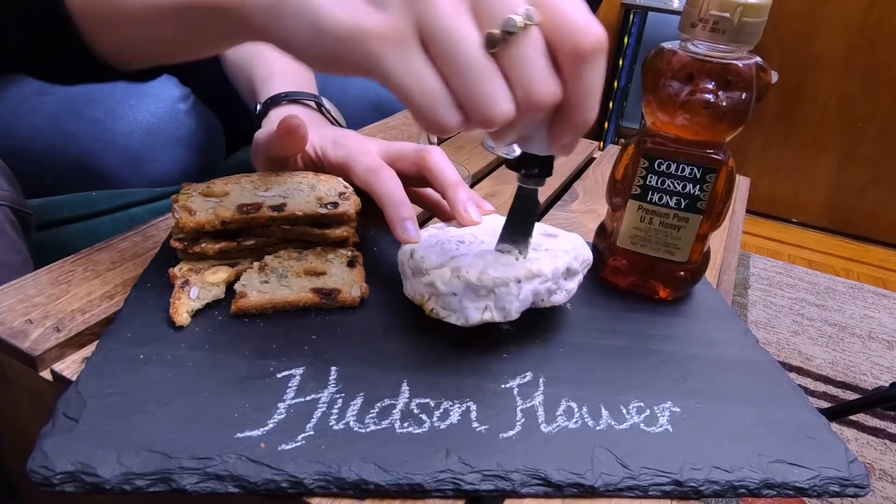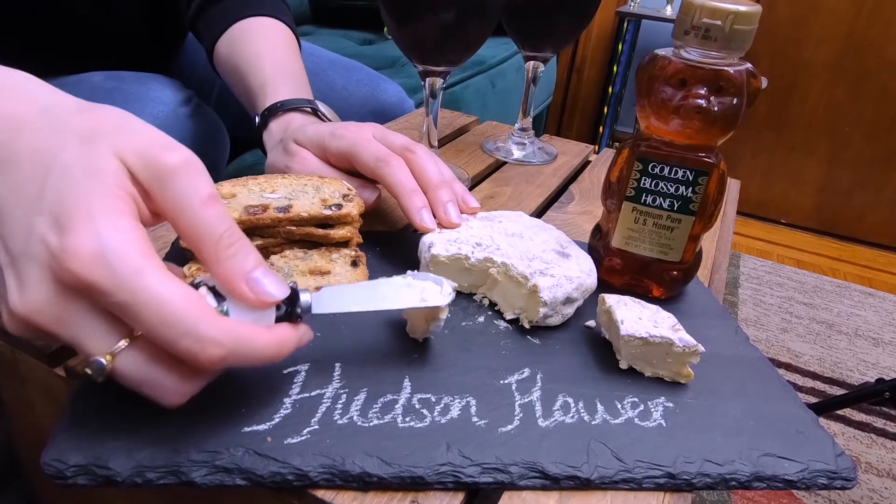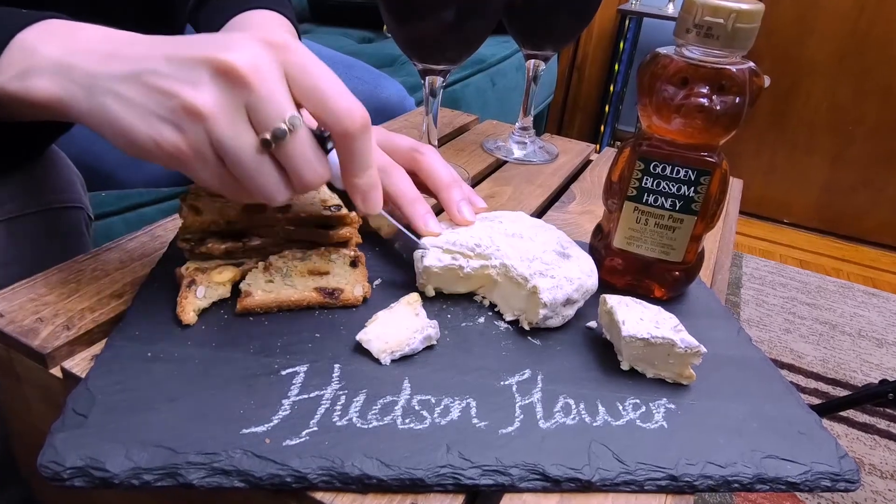This rind looks like when you take your toilet apart and you have to replace the wax ring. I'm going to give you a piece without some of the rind. Can I have all the rind off? Joey don't like the rind. Me no rindy.